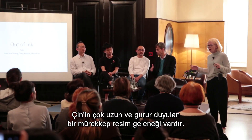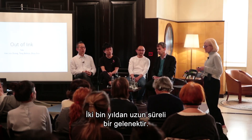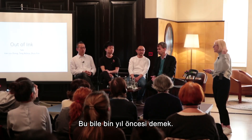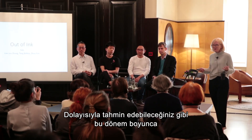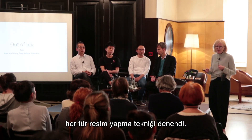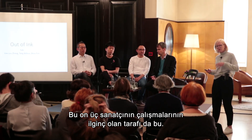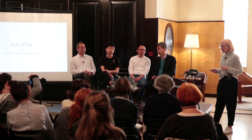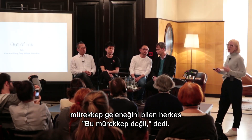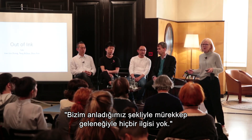This very long and proud tradition of ink painting has unfolded over more than 2,000 years, with its acknowledged height in the Tang dynasty, already 1,000 years ago. Through this period, almost every way of painting with every type of brush, material, and paper has been tried. So how do we find a way to make this tradition modern? If we show this exhibition in China, perhaps most people who know about ink would say this is not ink, not anything to do with the ink tradition as we understand it.